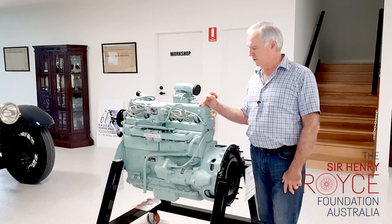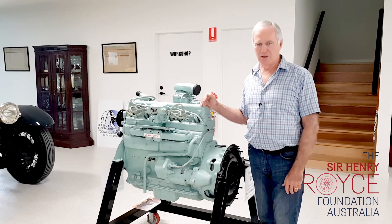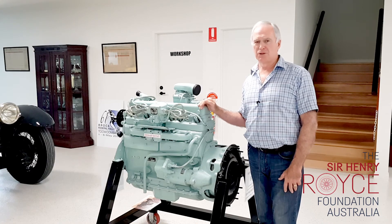The engines are durable, and this particular engine came still in its crate when it was donated to the foundation. It's one of many to see here at Coolum.